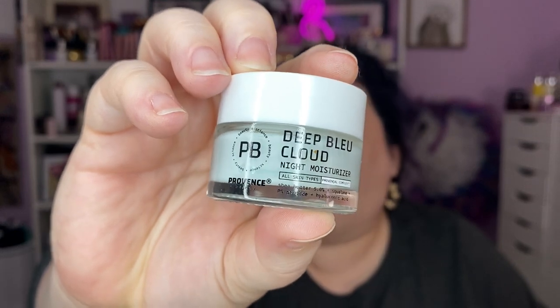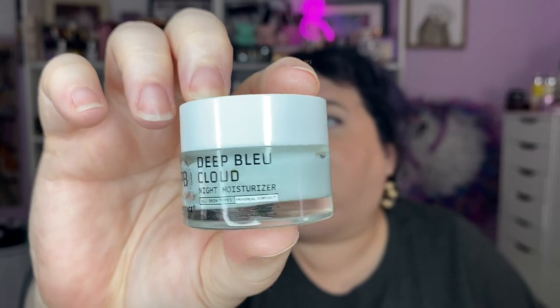I got a bunch of gifts with purchase. Among them: the Elf Power Grip Primer with niacinamide, an IT Cosmetics Confidence in Your Beauty Sleep night cream, the IT Cosmetics Confidence eye cream, the Peter Thomas Roth Instant Firm No Filter primer, the La Roche-Posay niacinamide serum — I love those, I just use them up. Also the Smashbox Illuminate Glow Primer, which I'm excited about, the Fresh Rose Deep Hydration cream, and a Provence Beauty deep blue cloud night moisturizer.